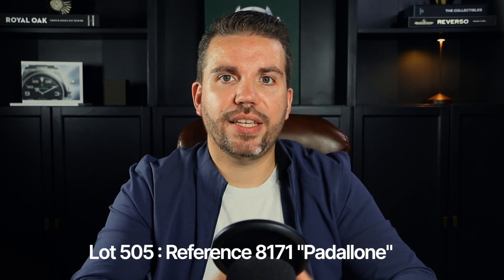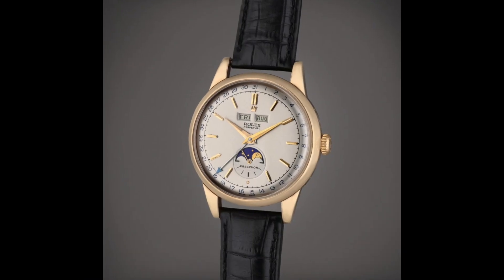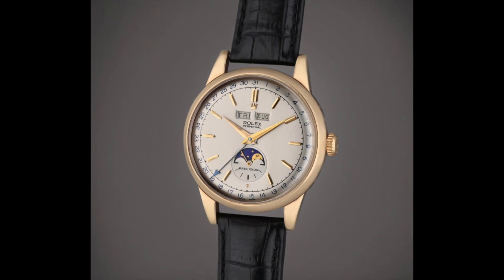Our second watch was lot 505, presenting the reference 8171 Padellone — an exquisite automatic triple calendar wristwatch crafted in pink gold dating back to approximately 1959. Rolex has a lesser-known history of producing complicated timepieces, including the Padellone. The vintage Padellone, released in 1949, is one of only two triple calendar moonphase watches made by Rolex in the 20th century.